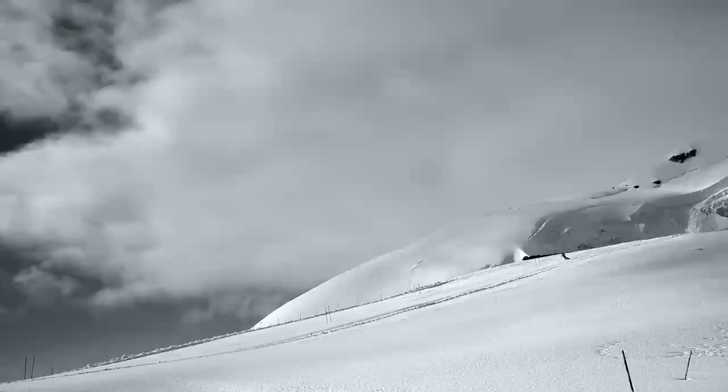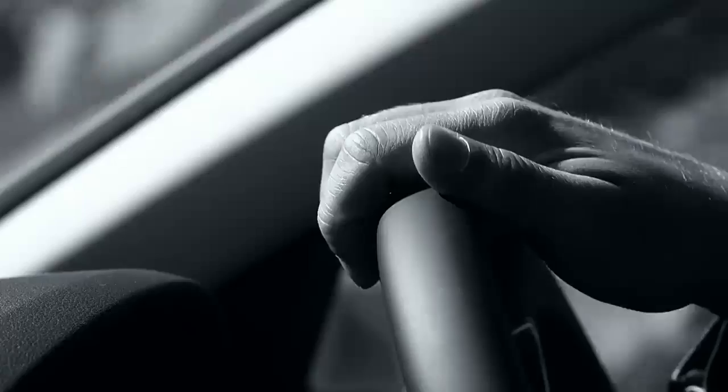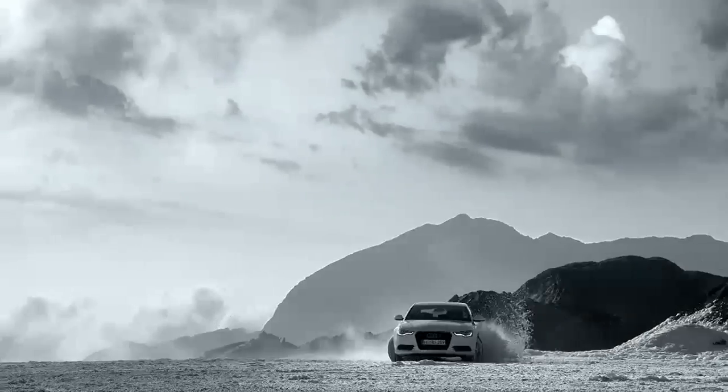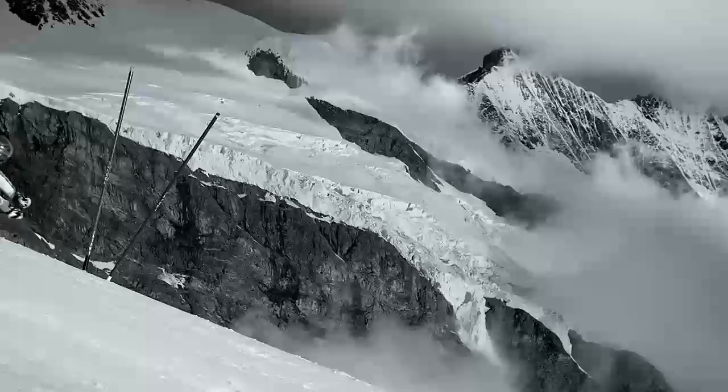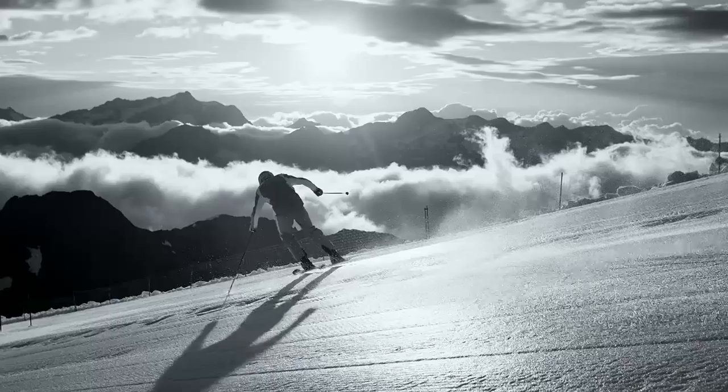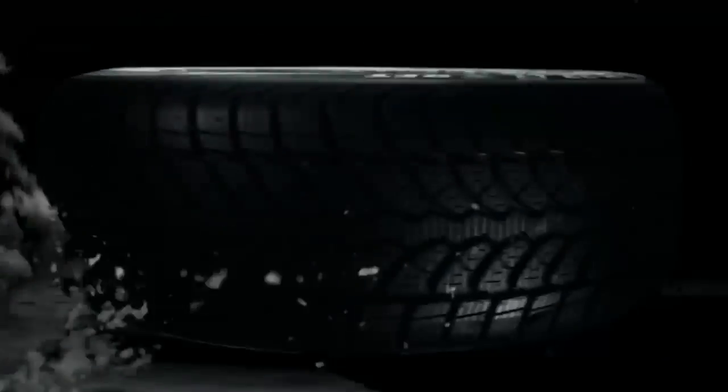The high side density ratios of Bridgestone winter tires have been developed to improve traction in the wet and snow by increasing the amount of bite edges to help you stay in control, because we're the only part of your car's safety system that actually touches the road.